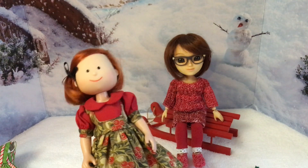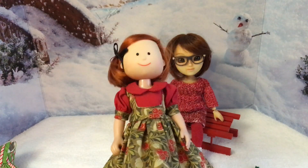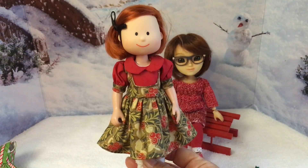I obviously didn't have my brain engaged because not only was it too tight around the bodice, but the sleeves and skirt were way too short. But Madeline Rose is pleased — she's got a new Christmas dress!